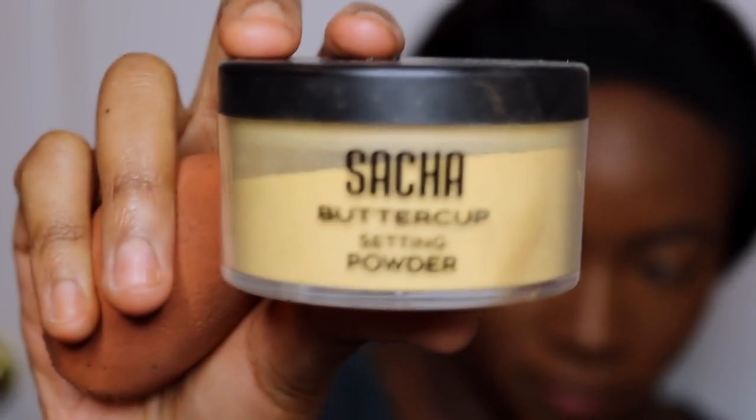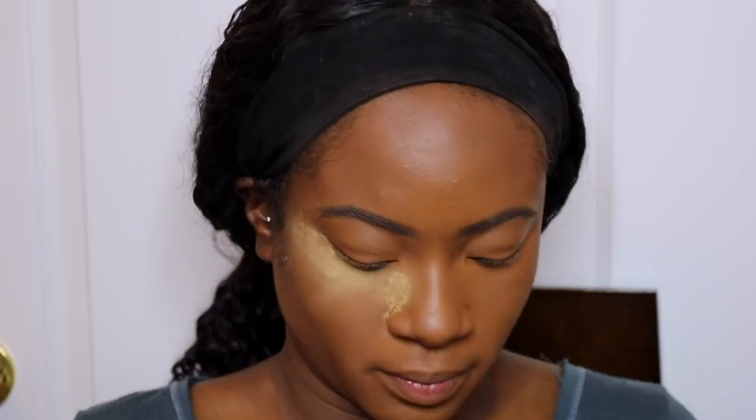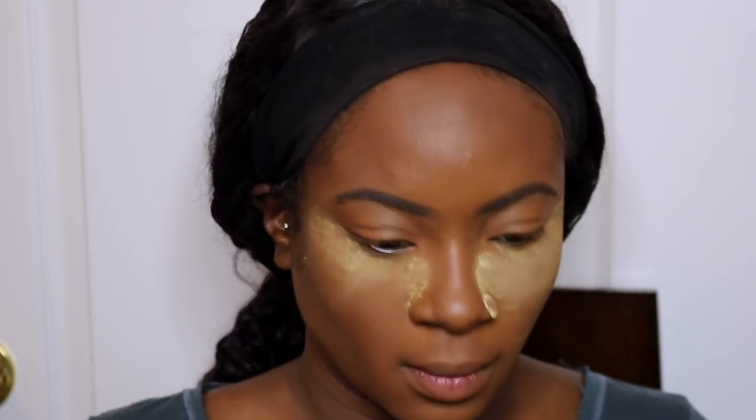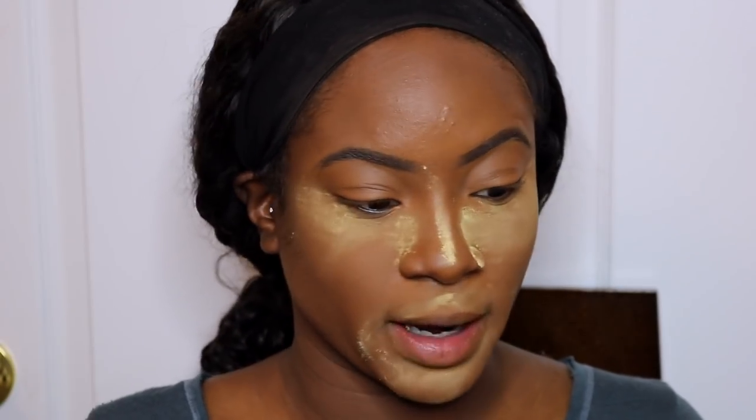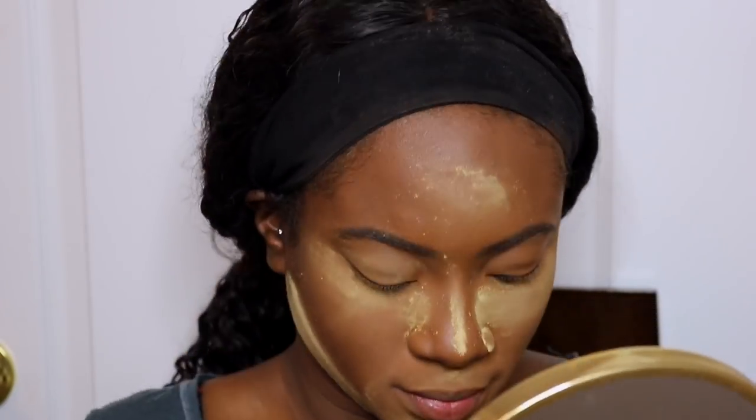Nu dat ik mijn concealer heb gezet ga ik het zetten met mijn powder. De powder dat ik nog steeds gebruik voor jaren — ik gebruik gewoon dezelfde brush, ik ben een beetje lui. Dus ik zet dit onder mijn ogen en overal waar ik die concealer heb gezet. Ben ik letterlijk de enigste die een hele rotzooi maakt wanneer ik mijn Sasha Buttercup set gebruik? Kijk, dit slaat echt nergens op, mijn hele kleren is gewoon vies. Maar ja, en dat is het dan met die Sasha.